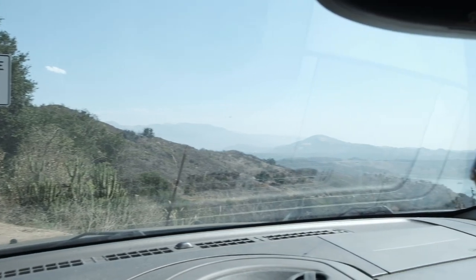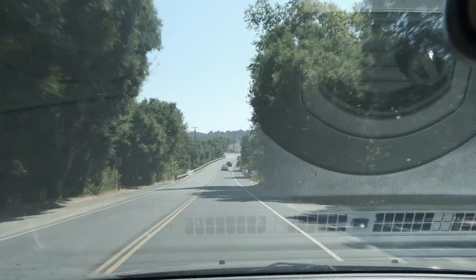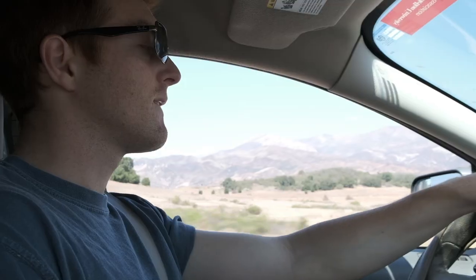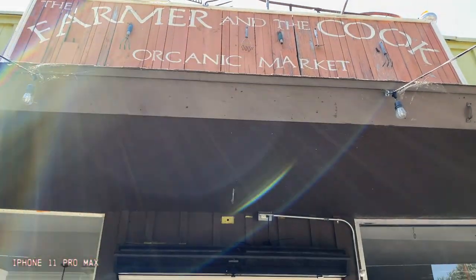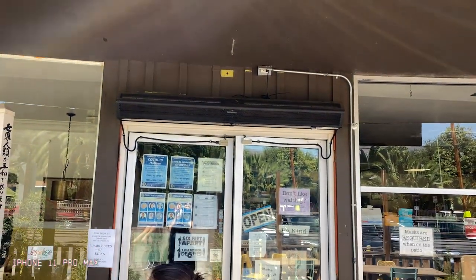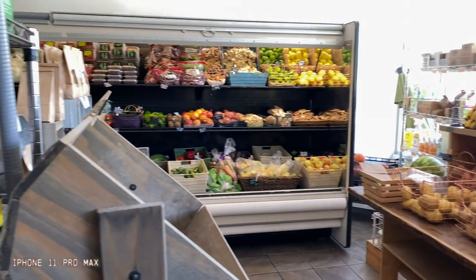We absolutely love making the trip to Ojai. It's about a 15 minute drive from Santa Barbara, and it's beautiful. One of our favorite spots is the Farmer and the Cook, which is this little shop and Mexican inspired vegetarian slash vegan restaurant in Miner's Oaks.